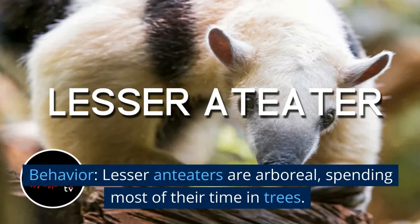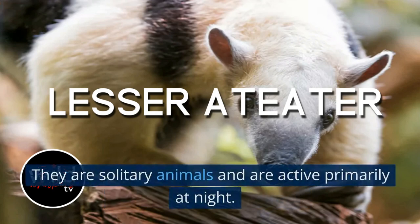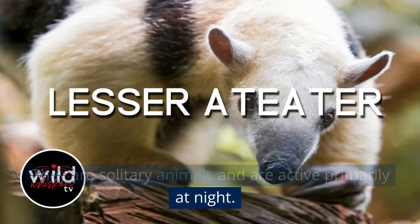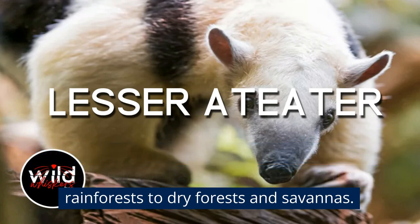Behavior: Lesser anteaters are arboreal, spending most of their time in trees. They are solitary animals and are active primarily at night. Habitat: Lesser anteaters are found in Central and South America, in habitats ranging from tropical rainforests to dry forests and savannas.